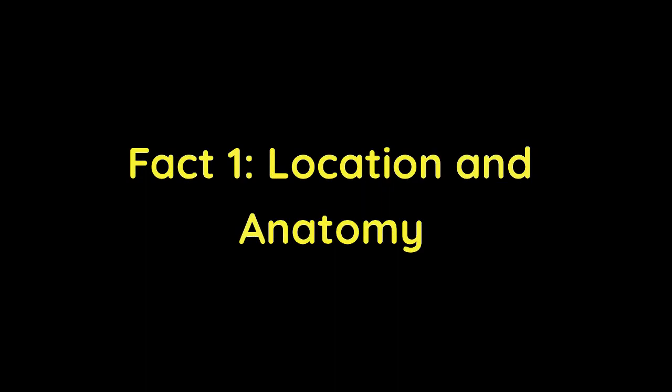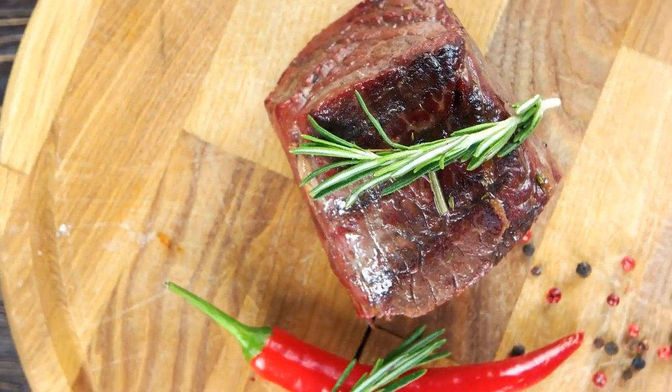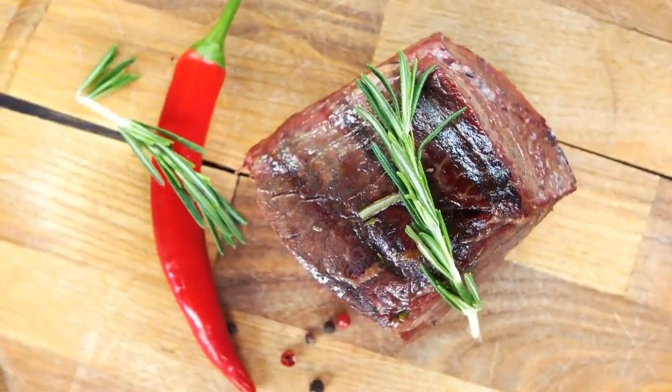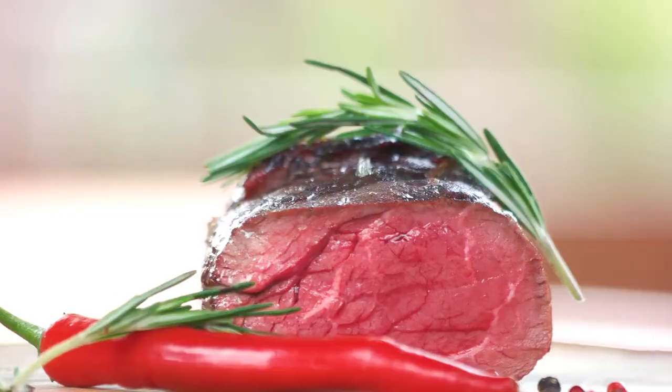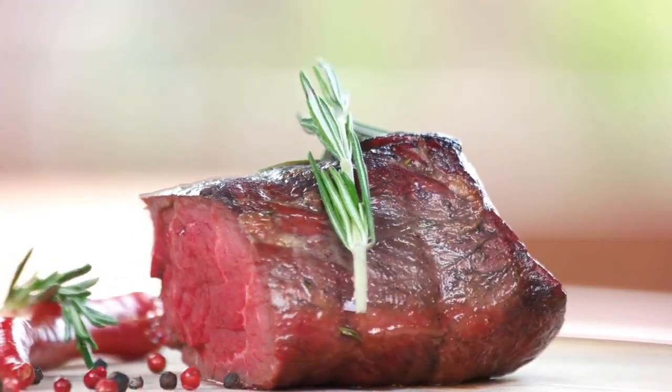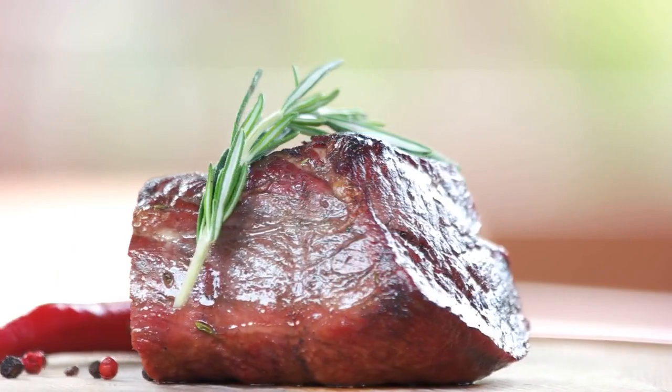Fact 1: Location and Anatomy. Filet mignon is cut from the tenderloin, which is located in the middle of the cow's back, just below the ribs and above the sirloin. This muscle doesn't get much exercise, which makes it very tender. It's also very lean, with very little fat marbling.